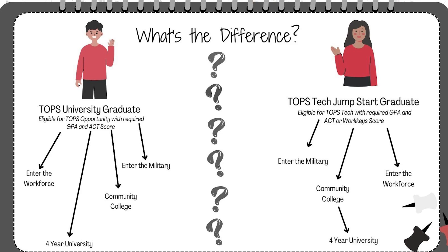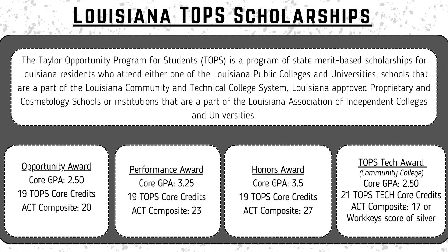It's important to know that students on both diploma paths are eligible to qualify for TOPS scholarships. The Louisiana TOPS scholarship is a merit-based scholarship program for Louisiana residents who attend one of the Louisiana public schools. The criteria is set by legislature.